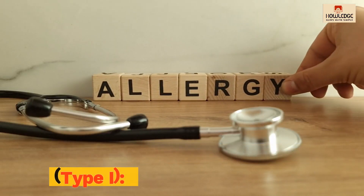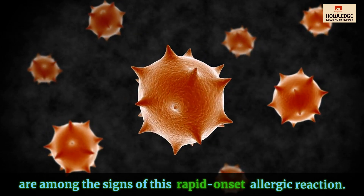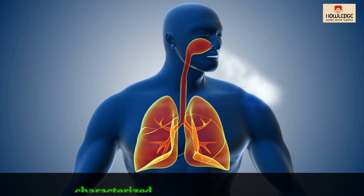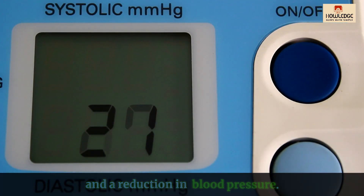Immediate hypersensitivity, type 1: hives, itching, and anaphylaxis are among the signs of this rapid-onset allergic reaction. Anaphylaxis is a serious, life-threatening disorder characterized by airway constriction, nausea, vomiting, diarrhea, and a reduction in blood pressure.